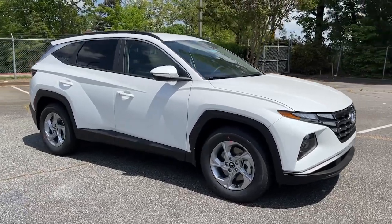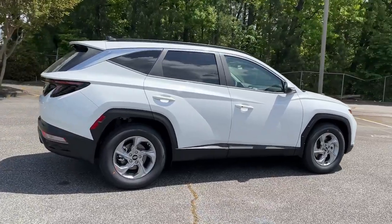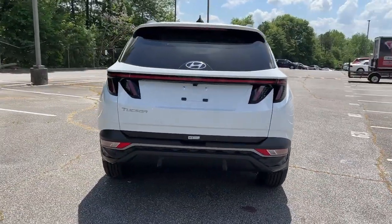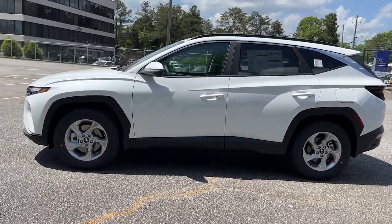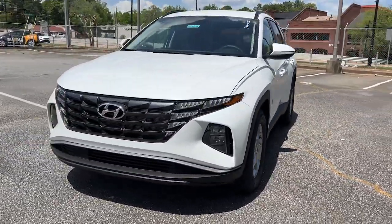Hop into the 2022 Hyundai Tucson. Take your daily drive to a higher level of comfort and quality with this well-built, well-equipped Tucson. Standard high-tech touchscreen infotainment, standard driver assistance features, and an upscale feel make this stylish compact crossover stand out from the crowd.